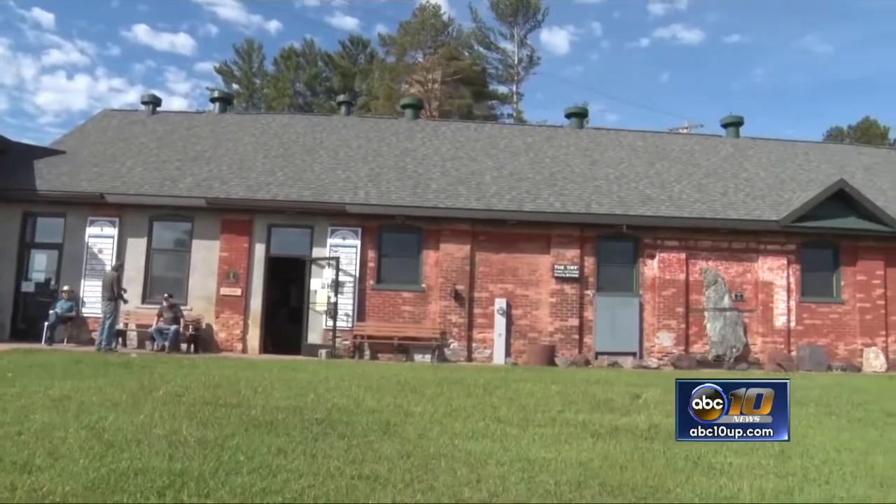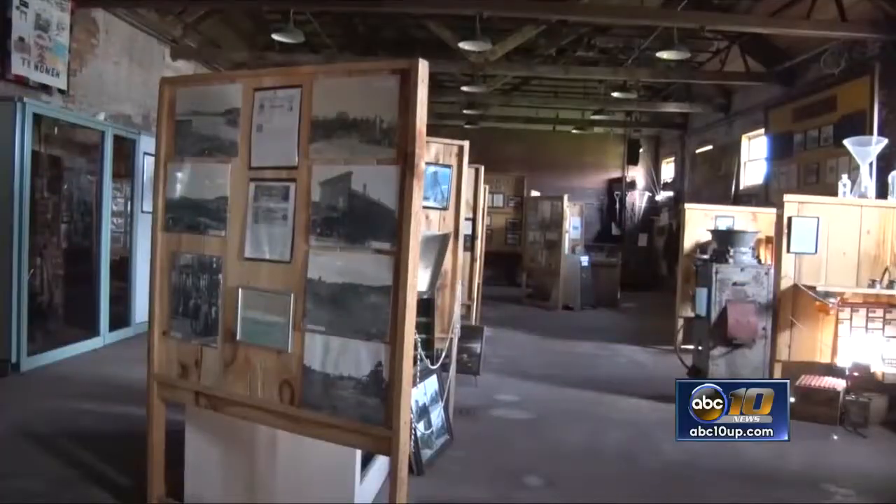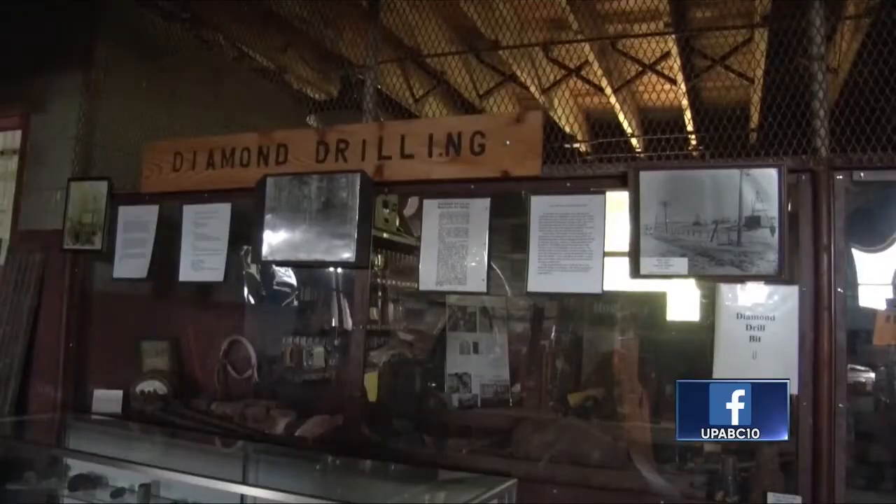Ishpeming is now showing off a historical site starting this morning. Cliff Schaaf Mine Museum is now showing the tunnels where miners walked. The guided tours highlight the history of mining throughout the years. The museum also shows off mining artifacts of mining equipment, old photographs, and rocks and minerals.